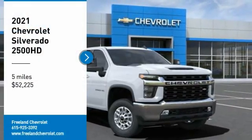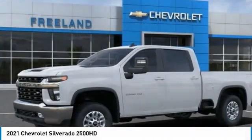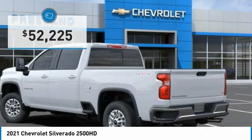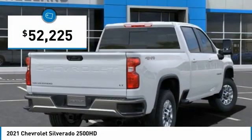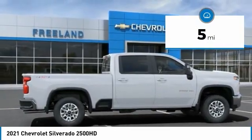We are pleased to show you the 2021 Silverado 2500 HD. This pickup truck pulls unlike any other and is priced below $55,000. This vehicle has less than 100 miles. Here are some of this vehicle's great options.